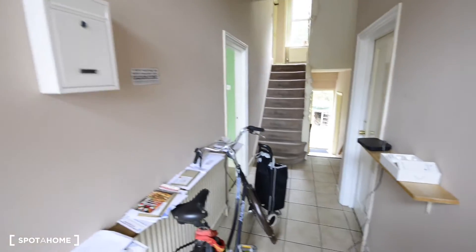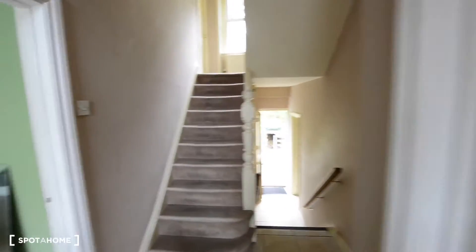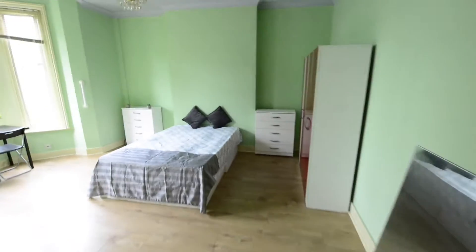So here we are — this is the entrance, the corridor, that's the main door. First here we have room number 1 and room number 2. I am showing you today room number 1.